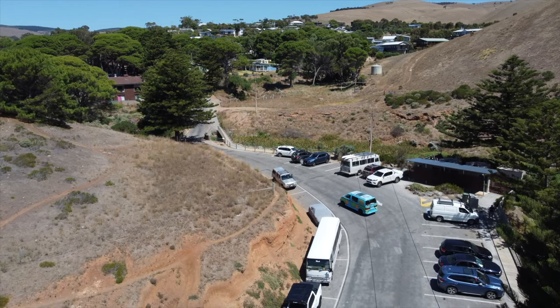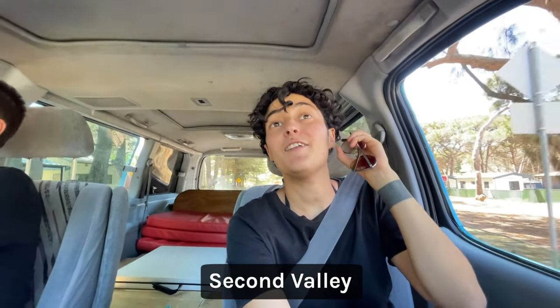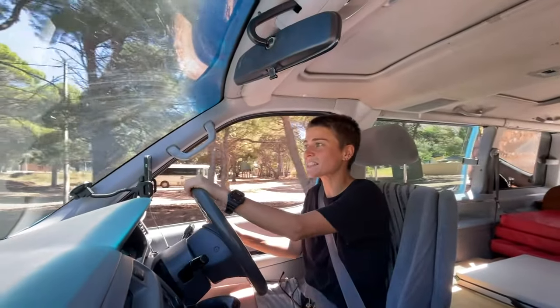We just left our spot, which by the way was Second Valley, and we are heading to another place recommended by a local. Let's hope it's as good as he told us.